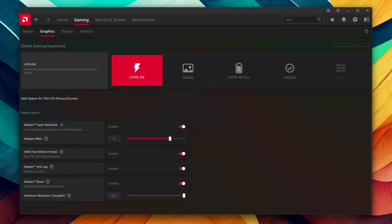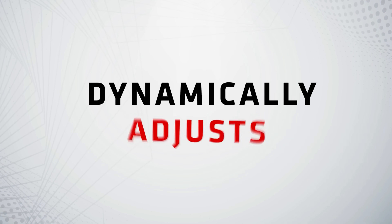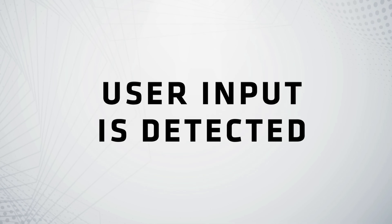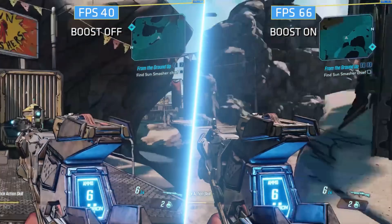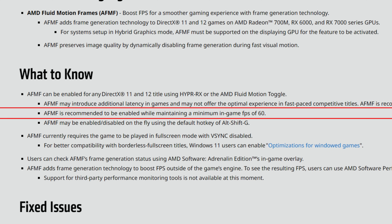There's actually a good side to integrating AFMF inside Hyper RX: AFMF and Radeon Boost can now be enabled at the same time. When you're moving fast, AFMF disables itself, but Radeon Boost activates during fast motion — so they compensate each other. I'm not really a fan of Radeon Boost, but it's a nice addition to have them work together. AFMF is recommended to be enabled while maintaining a minimum in-game FPS of 60.